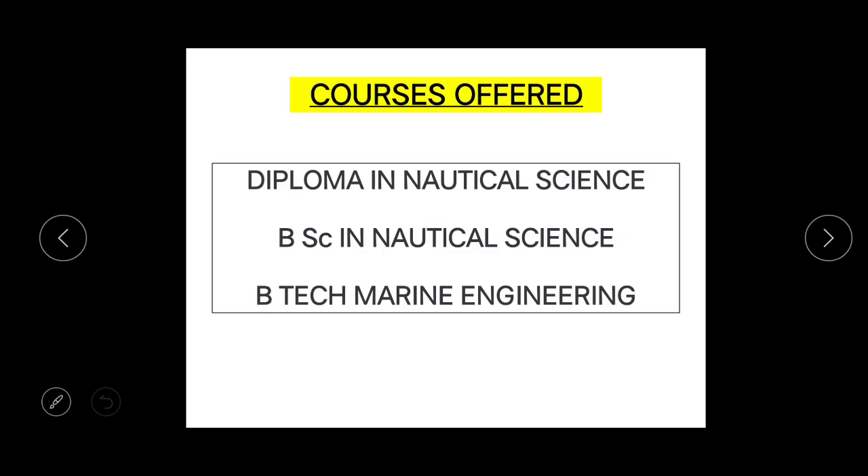Welcome back to another video. In today's video we will have a discussion on the August 2022 batch regarding IMU CET and about the sponsorship exams, the companies, and how to prepare for that. First of all, let's see what are the courses offered in the August 2022 batch. These are: Diploma in Nautical Science, BSc Nautical Science, and BTech in Marine Engineering. Our main focus for this video will be Diploma in Nautical Science because everyone is preparing for that only.